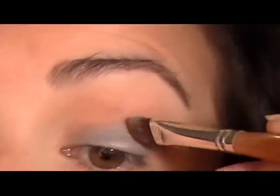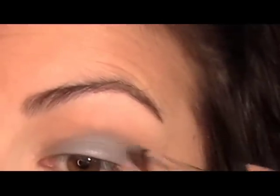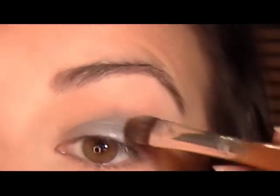You could just wear it like this — one shadow shade — put on some mascara and it would be really fresh and beautiful. But to show you the scope of what these colors can do, I'm going to continue and show you a little bit more. And the more you layer it on, the more you'll see a little more of the shimmer, so just be aware of that. Anyway, that shade was Wood Sorrel.